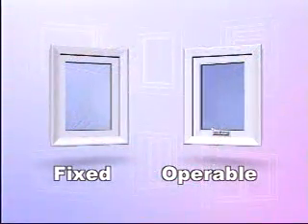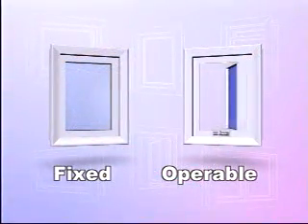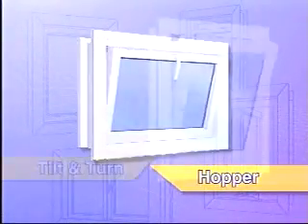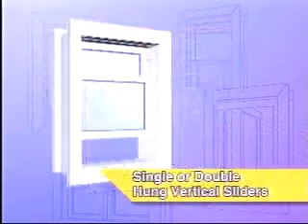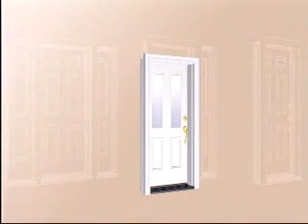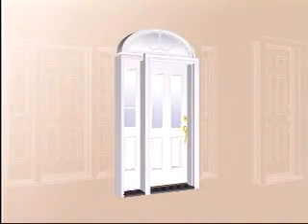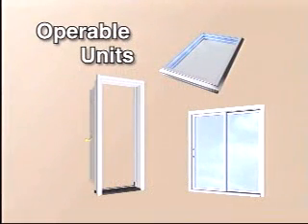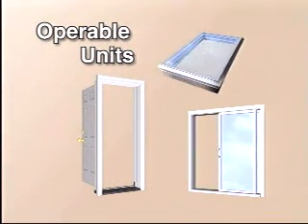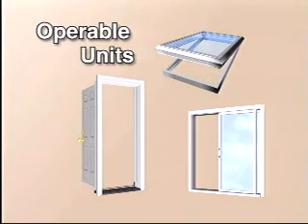Windows are either fixed or operable. Operable windows come in different styles: casement, awning, hopper, tilt and turn, slider and single or double hung. Doors come with a variety of door lights, side lights and transoms. Most doors swing open but others, such as patio doors, move like a large sliding window. Make sure that you make the right choice to suit your needs.